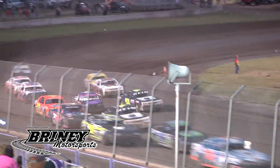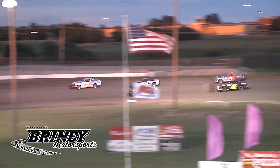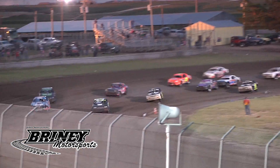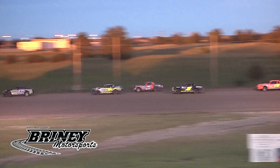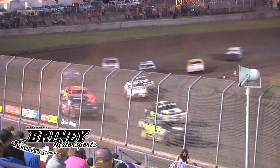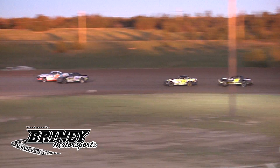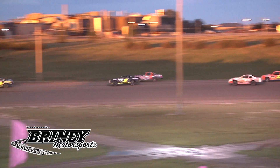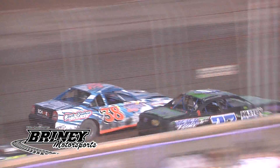We're back to green flag racing. The 38 of Holloway takes the point. The 95 of Tipton gets a heck of a bite off the bottom of the corner, says 'Rogers, you want to play? I'll show you how it's done.' 95 of Tipton lets her eat off the bottom, but Rogers battling back on the top side following Holloway. Rogers says 'it's time for me to go,' dives it down into the bottom — is he going to make her stick? Yes! Rogers to the race lead, new race leader!